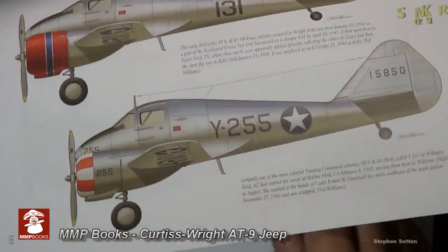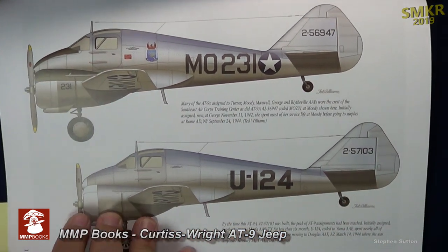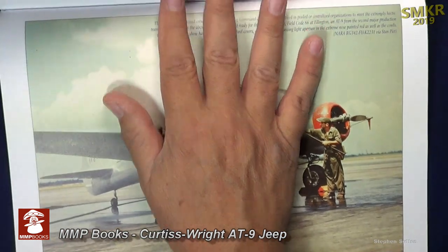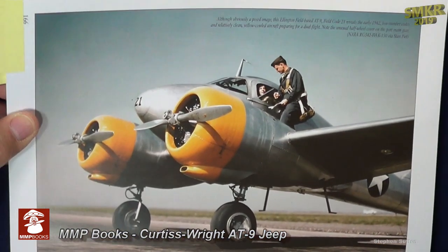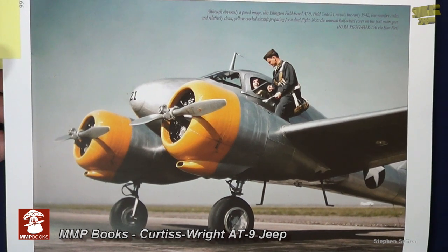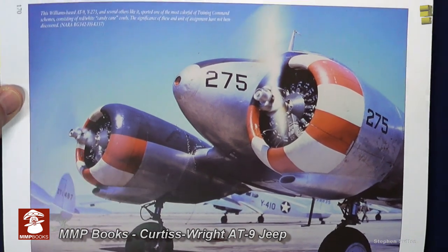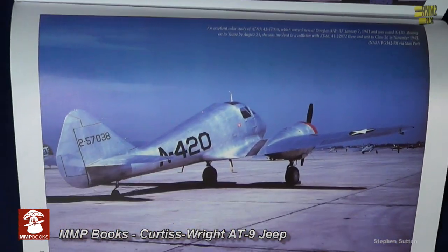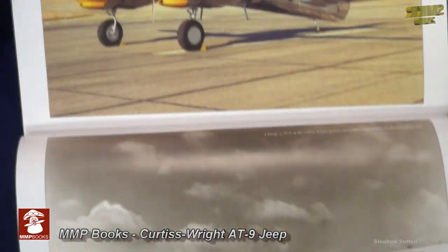Including assignments to line technical units. After producing 791 aircraft between September 1941 and January 31, 1943, and assigning every single one of them, having served actively and continuously through to VJ Day, only one complete AT9 survives today. And this solitary example is actually a composite of several aircraft.